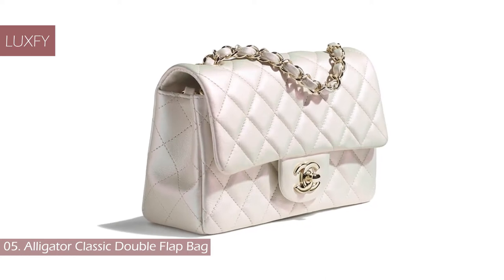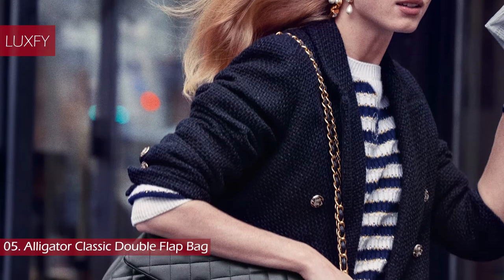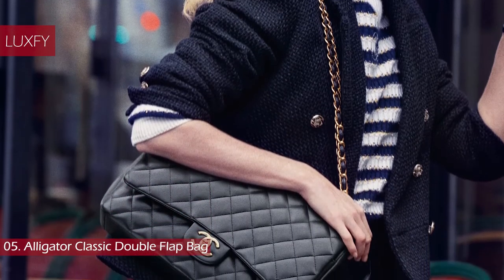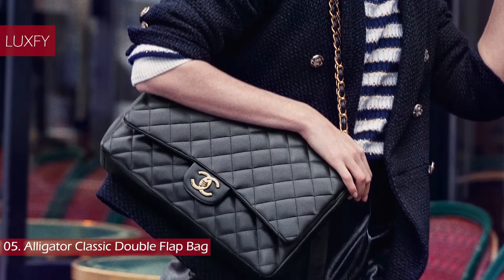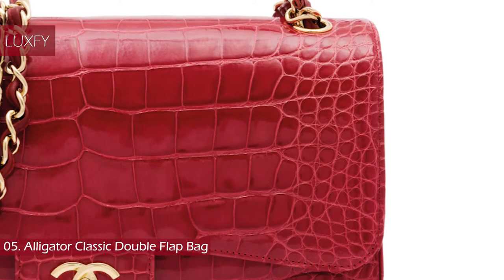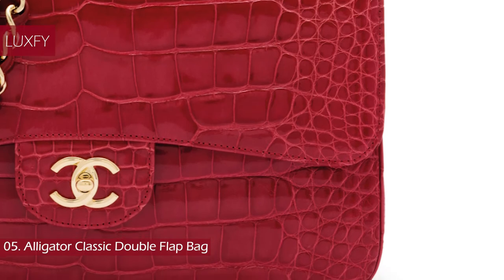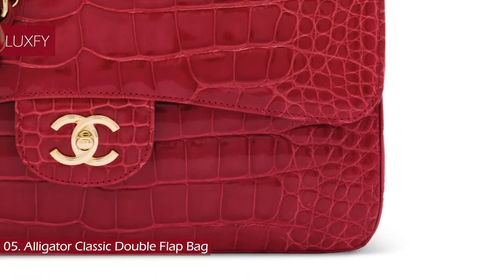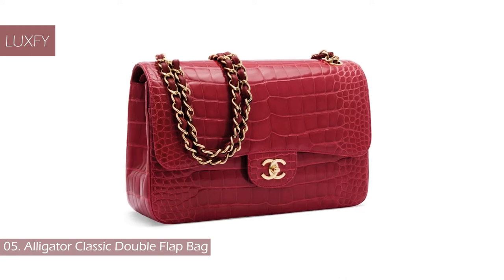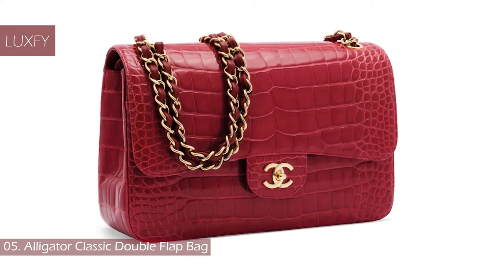Number 5: The classic double flap bag is a must-have for every Chanel collector. Karl Lagerfeld, who became creative director of Chanel in 1983, made one notable addition — the CC turnlock, now a feature on the classic flap. Traditionally crafted in jersey, then lambskin and caviar leather, the classic flap has also been issued in highly sought-after materials such as ostrich and alligator. This shiny red alligator jumbo classic double flap with gold hardware was sold by Christie's auctions for almost $30,000 USD.